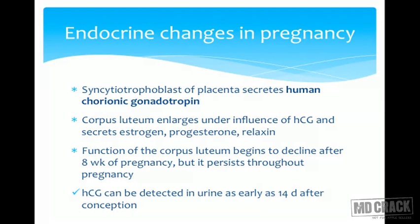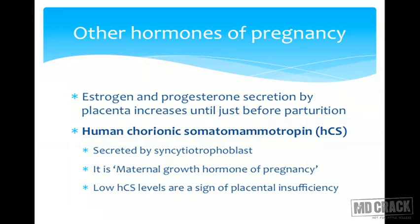The corpus luteum synthesizes estrogen and progesterone and continues to function until 8 to 14 weeks of pregnancy, after which it slowly regresses as the placenta becomes fully developed and takes over hormone synthesis. Estrogen and progesterone levels continue to rise throughout pregnancy, remaining high until they fall only after the placenta is delivered.